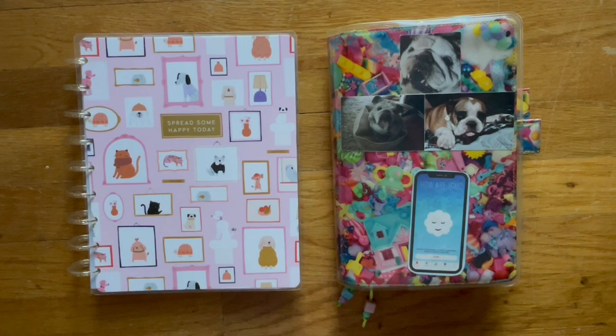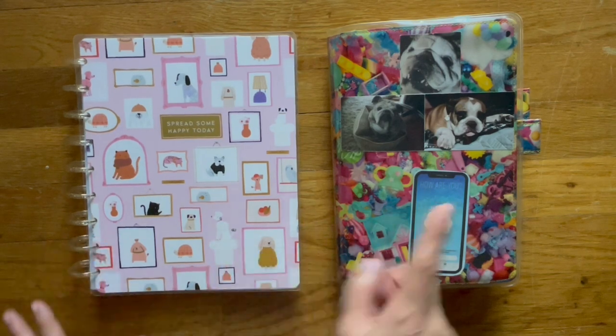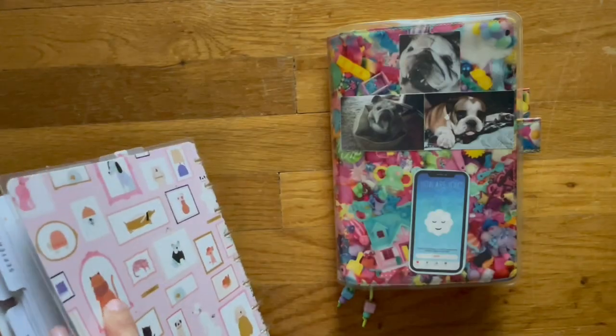I can't believe we're at the end of July. This whole year has gone by really fast. I will have chapters down below for my Happy Planner and my Hobonichi. So this is my everyday planner.